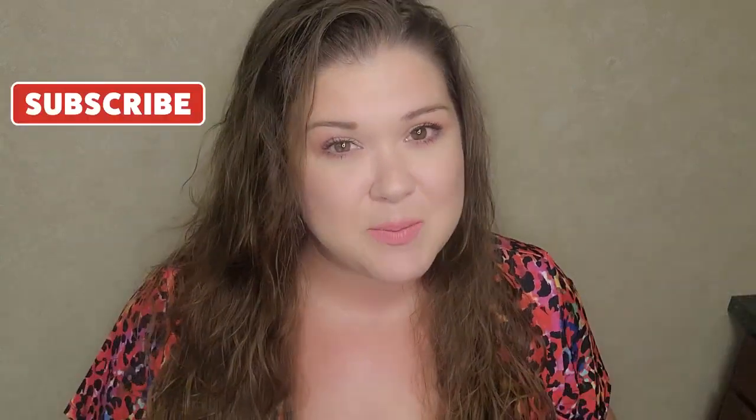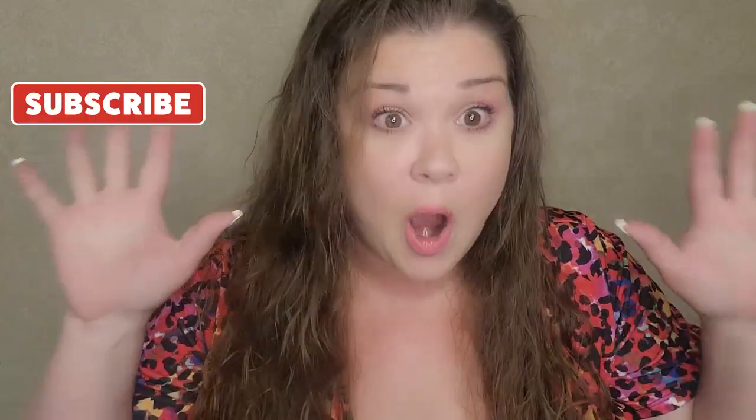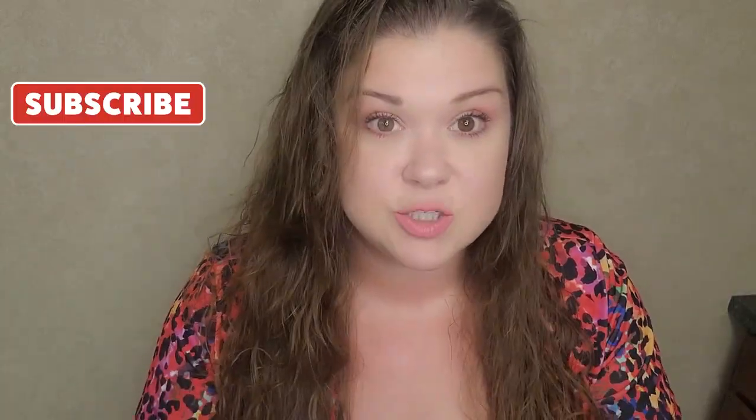Hello everybody and welcome back to the channel. This is Making It Happen with Mary, and I am Mary. If you are new here, please go ahead and hit that subscribe button down below because I want you to be part of my Mary Makers community.